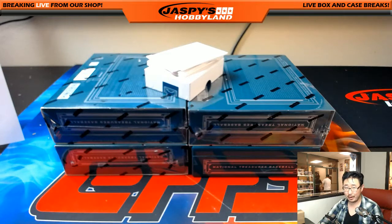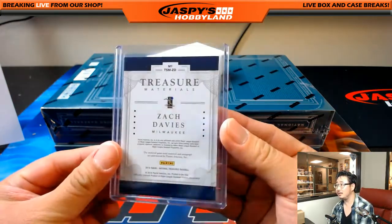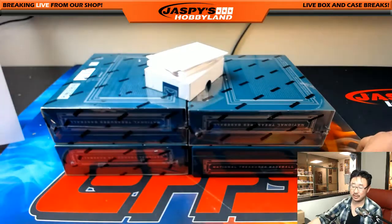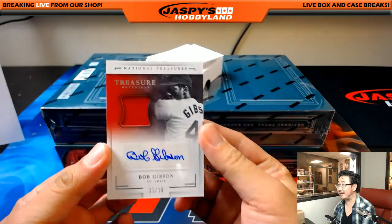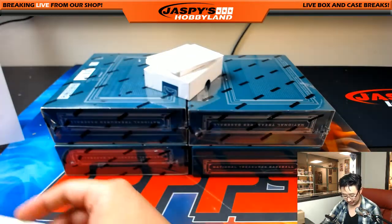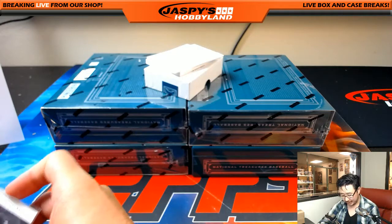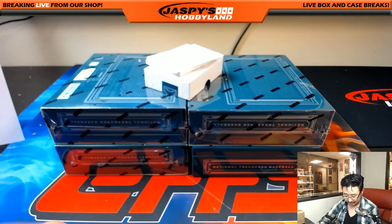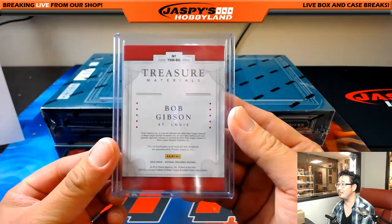No break fairy here — we don't wake up with cases of National Treasures in our bed, it takes hard work to sow the seeds of National Treasures. Bob Gibson, 11 out of 15, nice jersey and autograph for the Cardinals. One of the most fearsome pitchers in history — Jeffrey S. They had to lower the mound because of him and others in that one season where the pitchers just dominated.